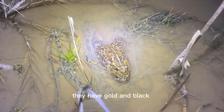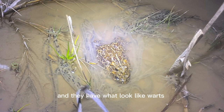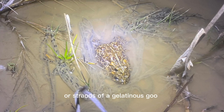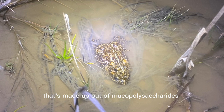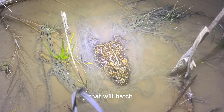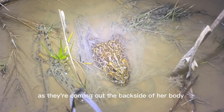These toads are really beautiful toads. They have gold and black and a little white stripe going down the back of some of them. They have what look like warts that are actually glands on their backs. In this photo, the female is actually laying eggs — there are strands of a gelatinous goo made up of mucopolysaccharides and mucoproteins. In those little strands there are little black dots, which are the individual eggs that will hatch after probably two weeks or so. She's wrapping these eggs around vegetation as they're coming out the backside of her body.